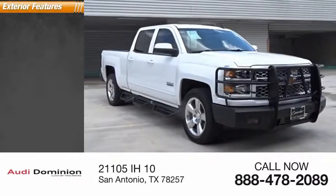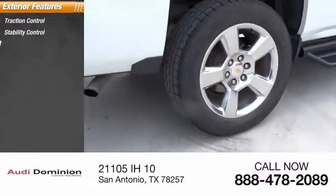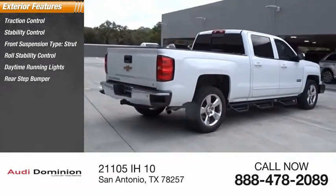Here are some of this vehicle's great options: traction control, stability control, front suspension type strut, roll stability control, daytime running lights, rear step bumper, and power brakes.